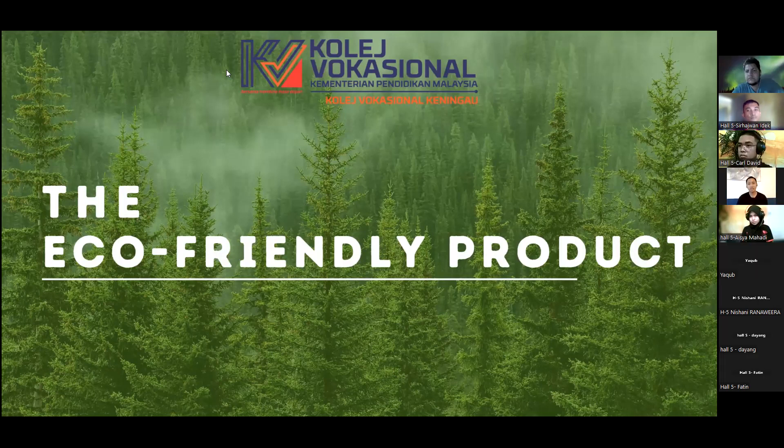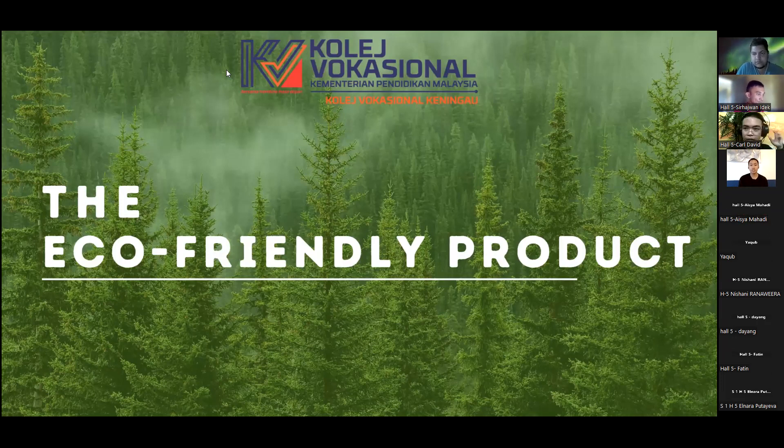In a world increasingly focused on sustainability, these products are more than just a trend. They are a need. Let's delve into what makes them essential, how they are shaping industries, and what role they play in building a greener and more sustainable world.